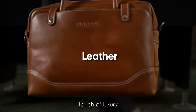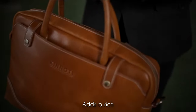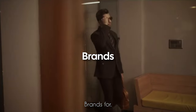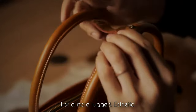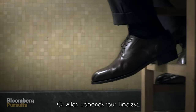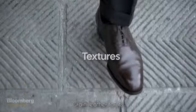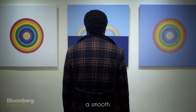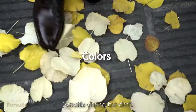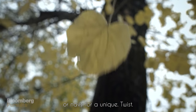Leather: introduce a touch of luxury with leather accents. Whether it's a leather belt or subtle details on your shoes, it adds a rich and classic element. Explore Italian brands like Gucci or Tod's, or consider Red Wing Heritage for leather boots and Allen Edmonds for timeless dress shoes. Opt for full-grain leather for its durability and natural markings that add character, or a smoother polished leather for a sleek look. Classic black and brown are versatile choices, but don't shy away from deep burgundy or navy for a unique twist.